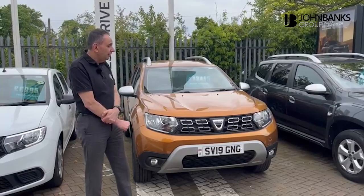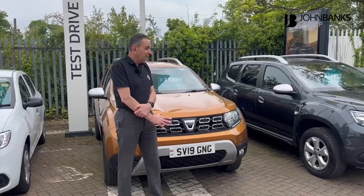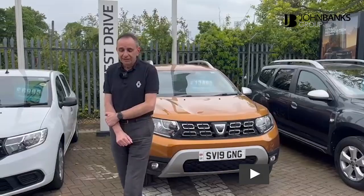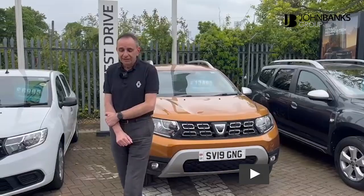We've got the full backup for customers with servicing and courtesy cars on servicing if you need a car. Just come in, have a look, have a drive. Good selection of secondhand cars, and we do new as well — a really good range of new cars including the hybrid. Thank you very much and see you soon.